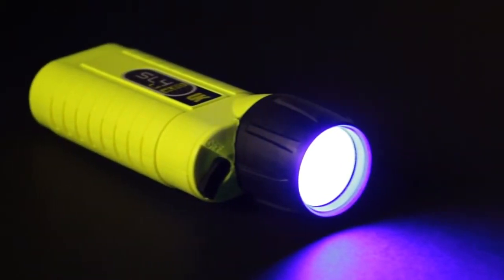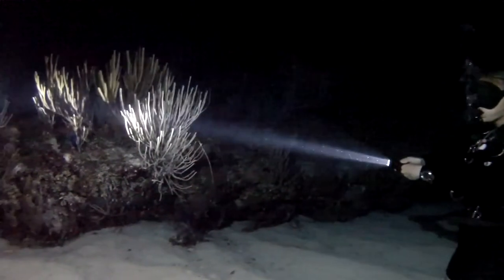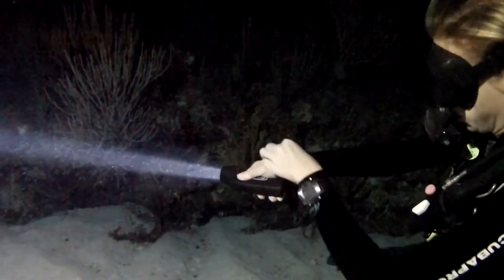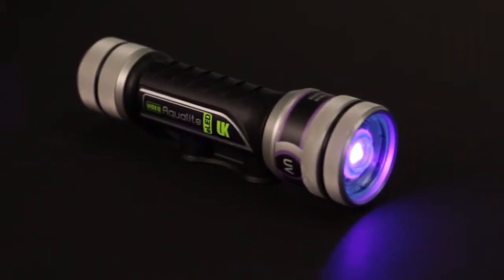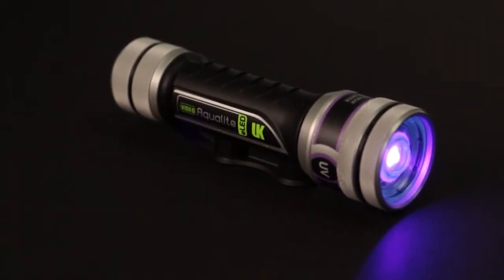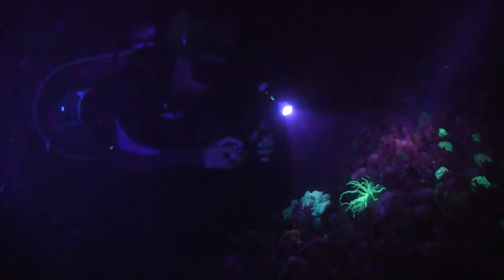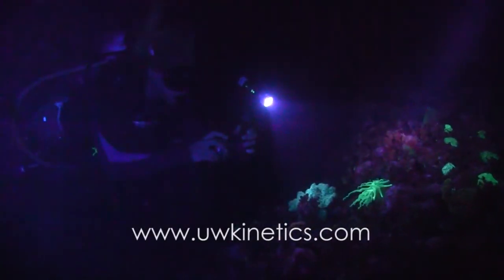Our SL4 is now available with either a 455 nanometer blue or a 395 nanometer ultraviolet LED, powered by four disposable alkaline C batteries with a medium-wide beam. If you prefer a rechargeable lithium-ion light, our Aqua Light is now available with a 395 nanometer ultraviolet LED. The broad beam of the Aqua Light works extremely well with wide-angle underwater cameras, including GoPro. For more information, check out our website at uwkinetics.com.